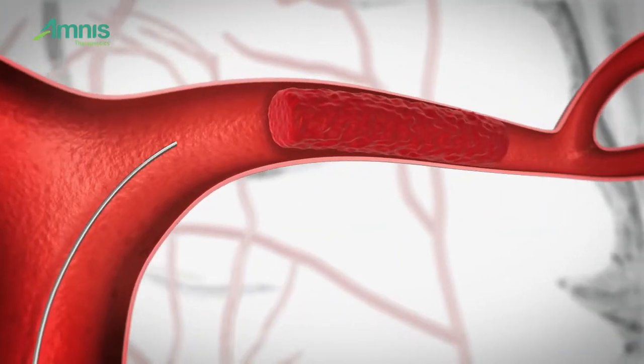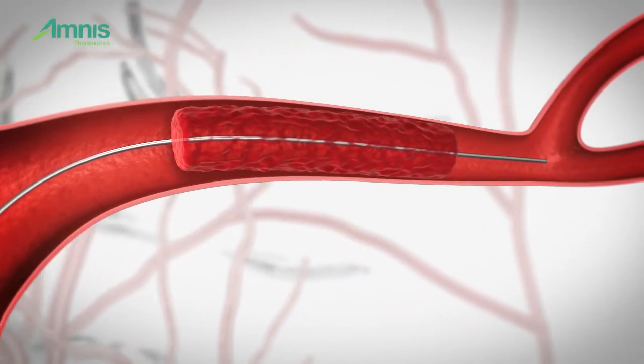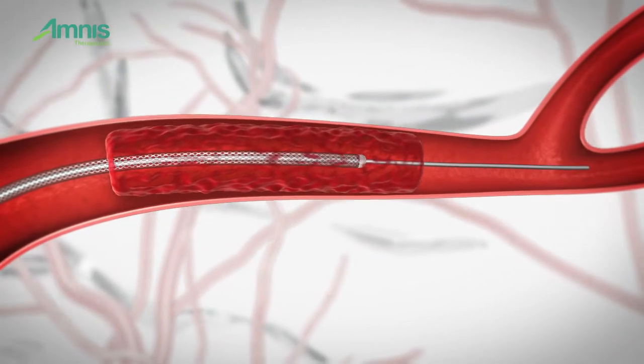To meet the challenge, Amnes Therapeutics has developed a unique technology that revolutionizes blood clot retrieval.